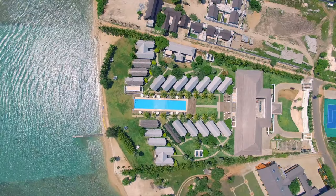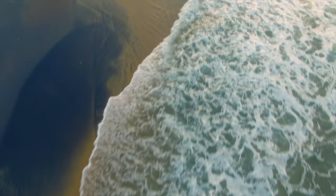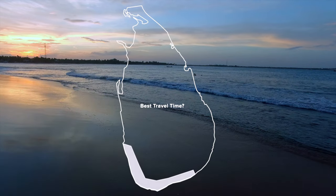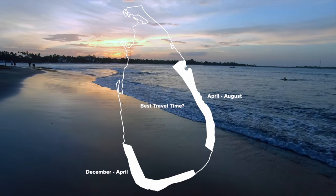Sri Lanka is a year-round holiday destination with two monsoon seasons and is home to some incredible beaches on both sides of the island. If you want to go to the south and west coast of Sri Lanka, the best time to visit is from December to April. For the east coast, the time between April and August is best.